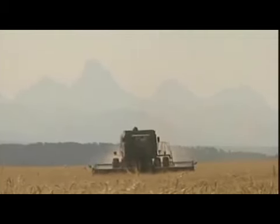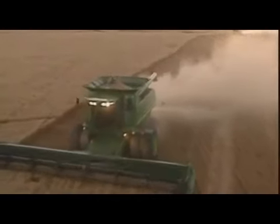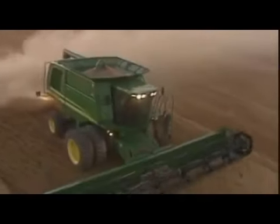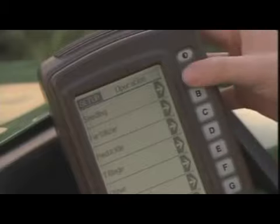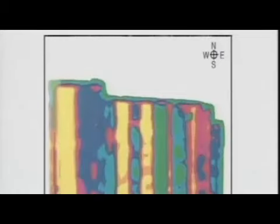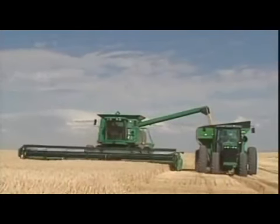Lee also uses GPS during harvest. His yield monitor, which tells how much grain he's cutting, is compared against his GPS location. The yield monitor is the report card — not on a whole field basis, but how the field performed in different areas. I always knew there was variability, but until I actually saw that measured I didn't realize how much.